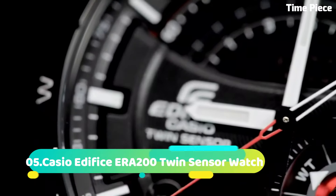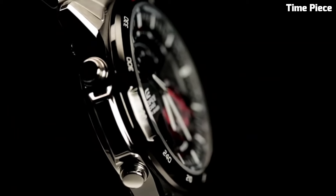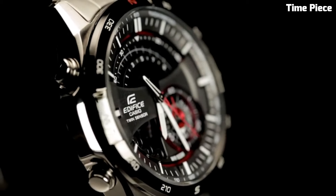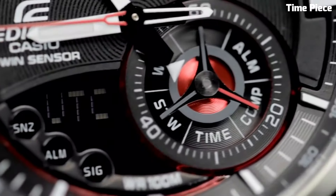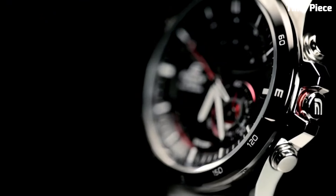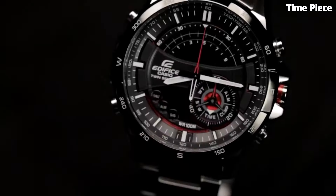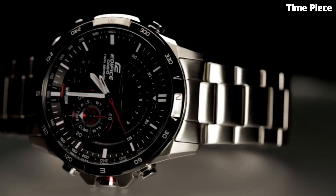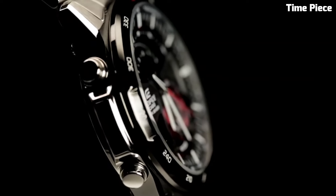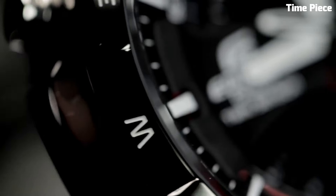Number 5. The Casio Edifice ERA200 is a high-performance sports watch designed to cater to the needs of active individuals. Encased in stainless steel, its 48mm case combines robustness with a bold, sporty aesthetic. This watch is equipped with a reliable quartz movement, ensuring accurate timekeeping. It features a multi-layered dial with a 1/100-second chronograph, date display, and a tachymeter for measuring speed.